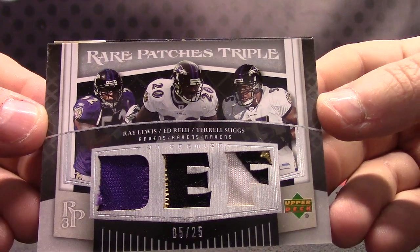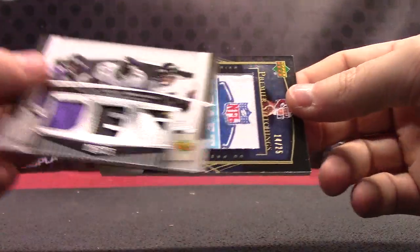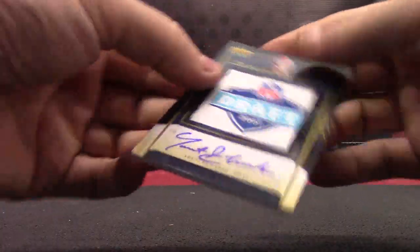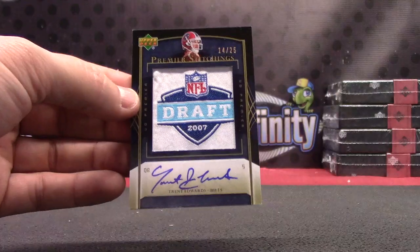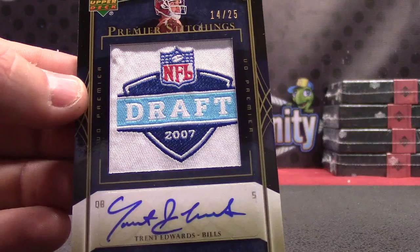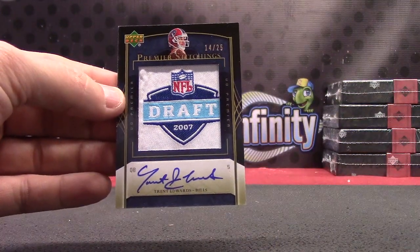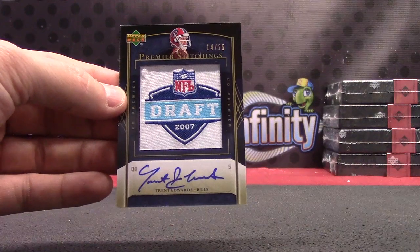Ed Reed was one of the best of all time, actually — so was Ray Lewis and Terrell Suggs — so there you go on defense. You got a patch autograph on the back, number to 25, Trent Edwards. Most of the time this is just a manufacturer patch, but sometimes they put an autograph with it. There you go — draft day patch autograph, Trent Edwards.